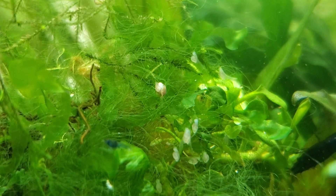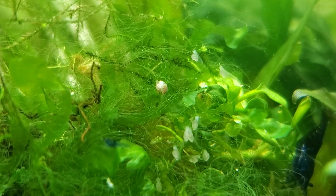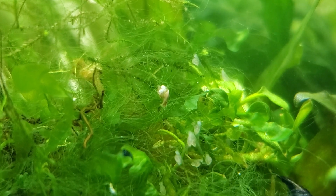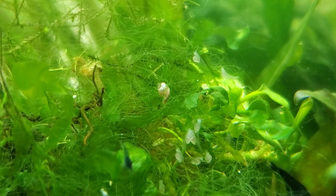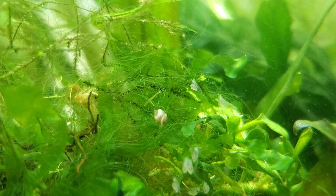Right there, you can see one is clearly wrapping around a fry — wrapping right around it. I don't know exactly what they do to kill it, whether it's just constriction or if they have some sort of saliva or enzyme that breaks down the actual little fry.